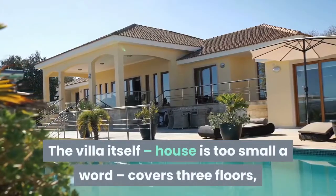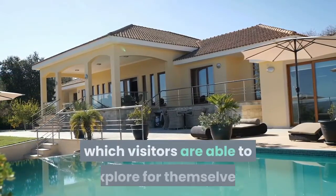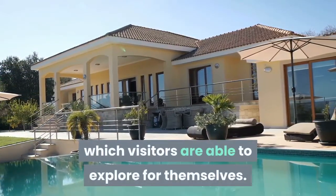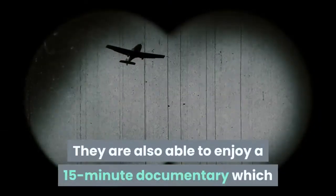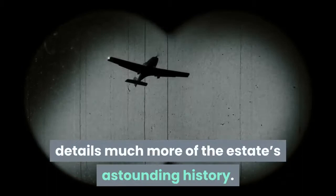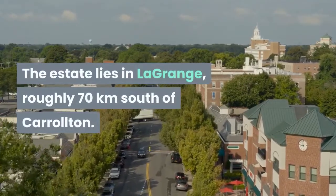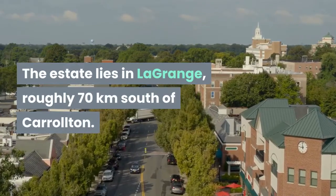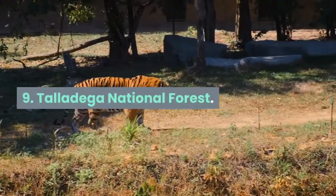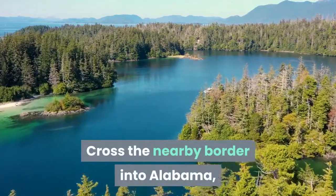The villa itself covers three floors which visitors are able to explore for themselves. They are also able to enjoy a 15-minute documentary which details much more of the estate's astounding history. The estate lies in LaGrange, roughly 70 kilometers south of Carrollton.